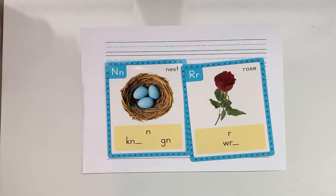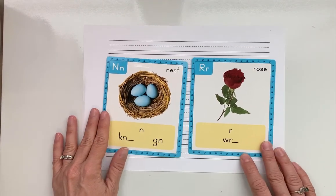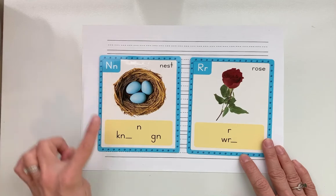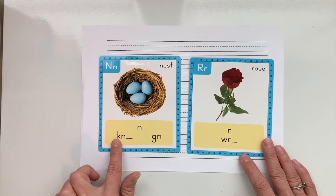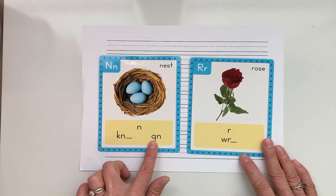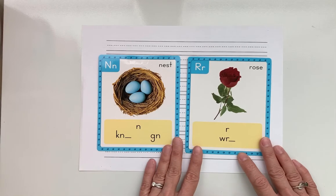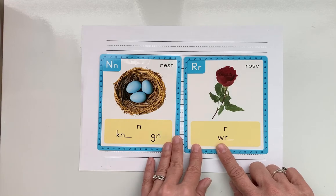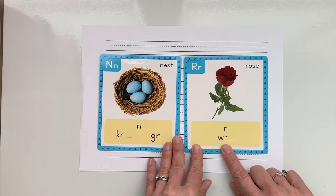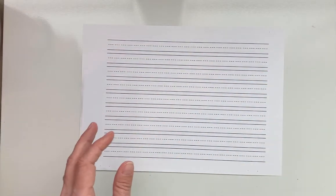Hi guys, welcome to our blending lesson this week. This week we only have one blending lesson and we are looking at the silent letters used to make the sound N, spelled K-N and G-N. Our silent letters are the K in K-N and the G in G-N — it just makes N. And also the R sound, spelled W-R. You do not hear the W; it's just R. And that's what we'll be focusing on today in our blending lesson.